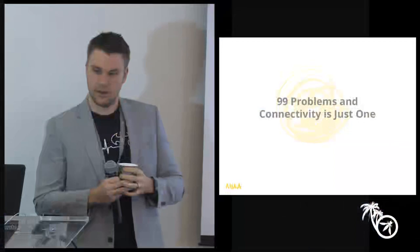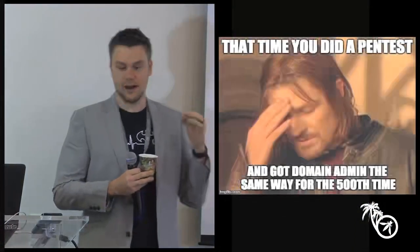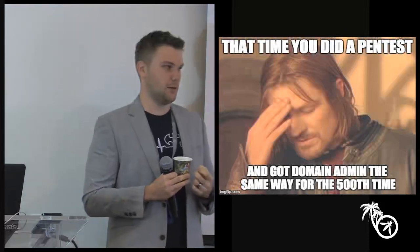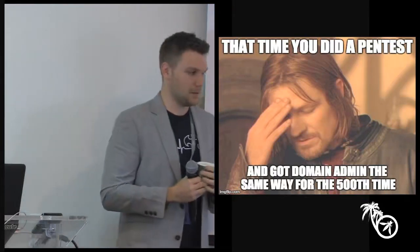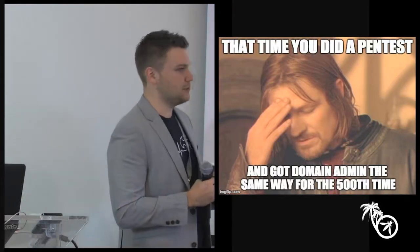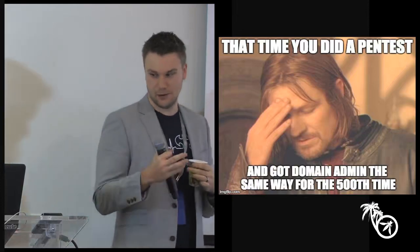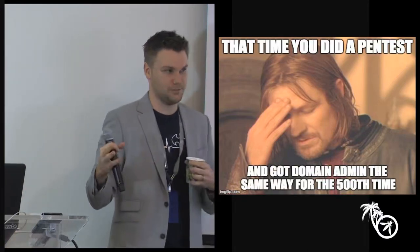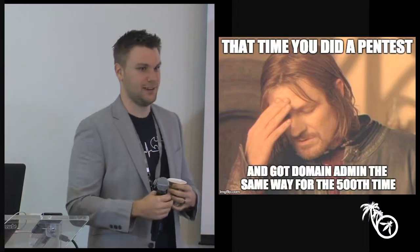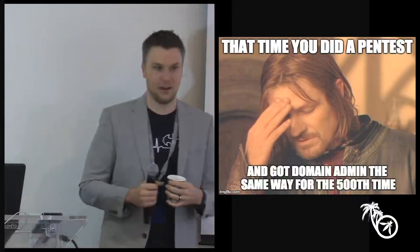Show of hands — how many of you come from a pen testing background or have done a pen test in the past? A pretty decent amount. So how many times do you end up using the same exact tricks from a network pen testing background to escalate your way up to domain admin in a corporate infrastructure? A lot of the same tricks — we've experienced that as well.